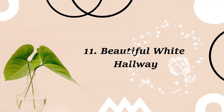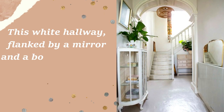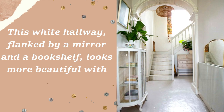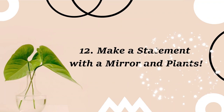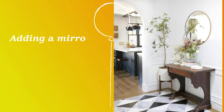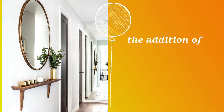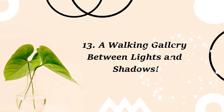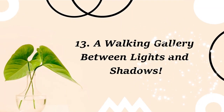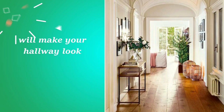11. Beautiful white hallway. This white hallway, flanked by a mirror and a bookshelf, looks more beautiful with the addition of plants. 12. Make a statement with a mirror and plants. Adding a mirror at the end of a hallway is going to make it look brighter, and the addition of plants will make a pretty statement. 13. A walking gallery between lights and shadows. Adding your favorite pictures on the wall and using plants to complement the look will make your hallway look spectacular.